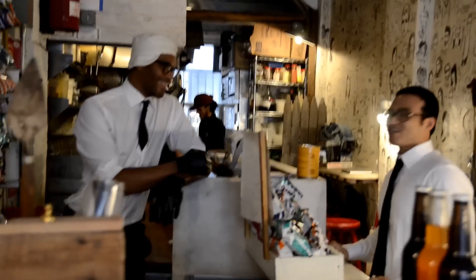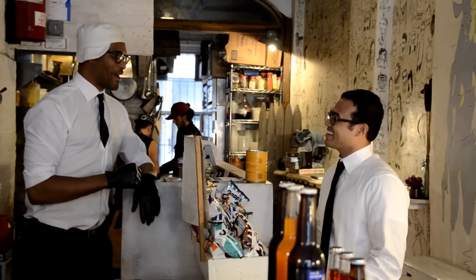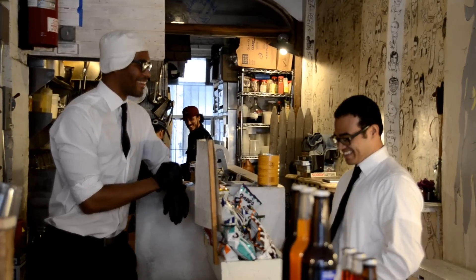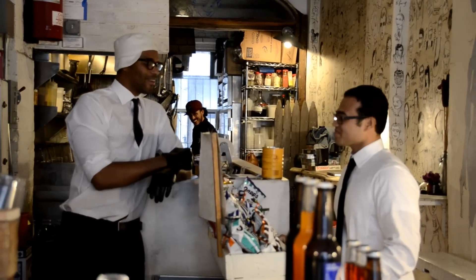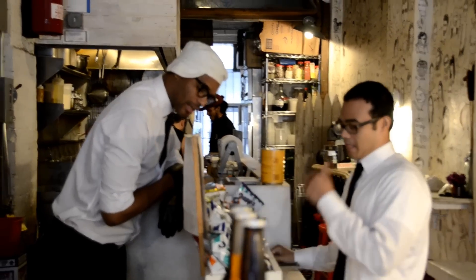Hey, this is Dint Giggs from Cheeky's. How's it going, man? Good. I like your outfit. I like your outfit. What are you hungry for? What are you looking for? I'm hungry today, what should I have? I can say hungry, but we can help your appetite.